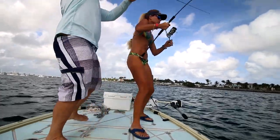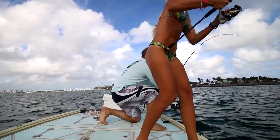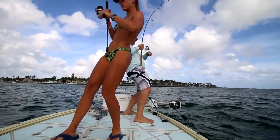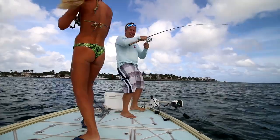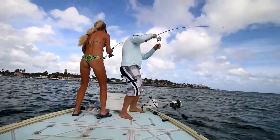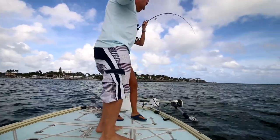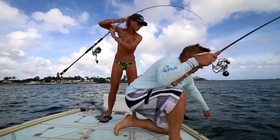Oh my god, he's a monster! I'm under you — get him around the boat. 10-pounder, watch out! Let me get him, let me get him — don't break him off.